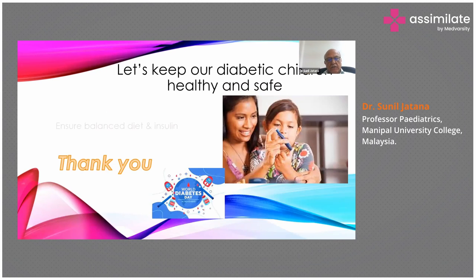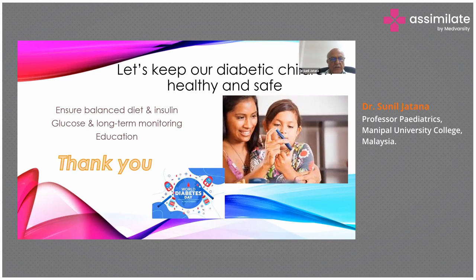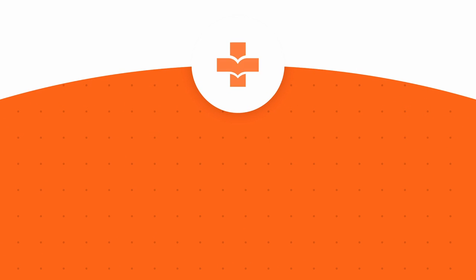On the occasion of World Diabetes Day, let's take a pledge to keep our diabetic children healthy and safe — ensuring a balanced diet, insulin, long-term glucose monitoring, and education of parents and child. Today being World Diabetes Day was a very opportune time to talk about type 1 diabetes in children. Thank you so much for your patient hearing.